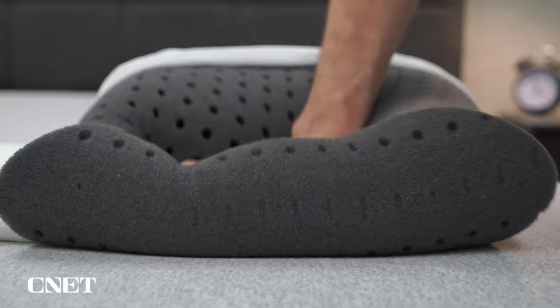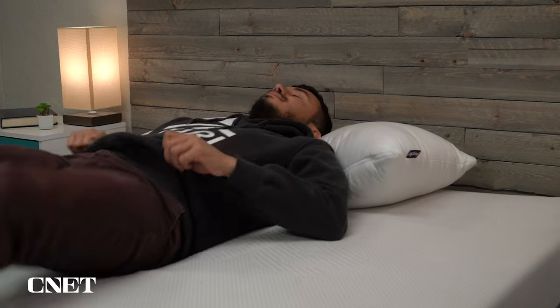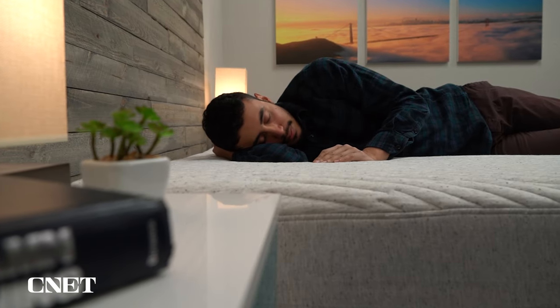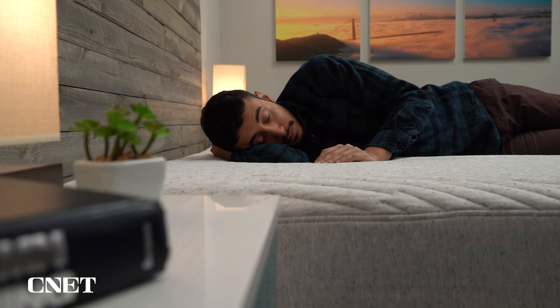I was actually having some pretty severe neck pain myself not that long ago, and I switched pillows and it made a huge difference. And if you are looking for something primarily for shoulder pain, there's a really good chance the mattress you're sleeping on right now is a bit too firm for you, which is why a lot of the beds on today's list are on the softer end of the spectrum. A lot of shoulder pain can be caused by sleeping on your side on a sleeping surface that's too firm, because it just puts a lot of pressure on that shoulder and on that hip.